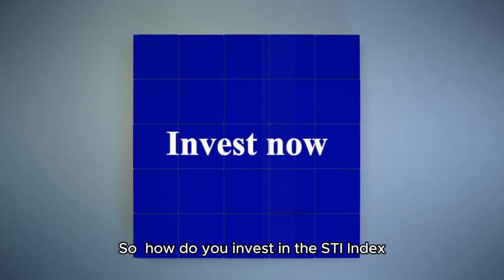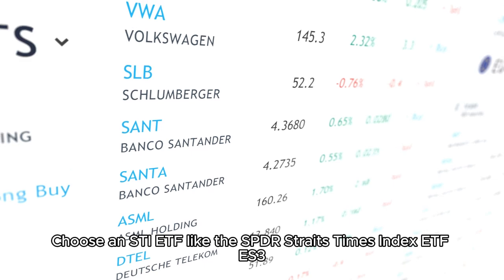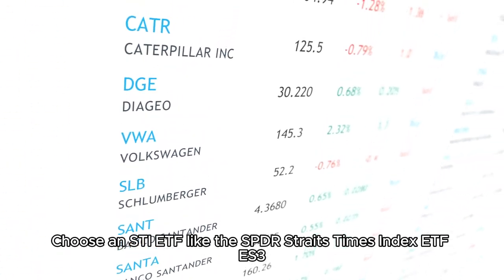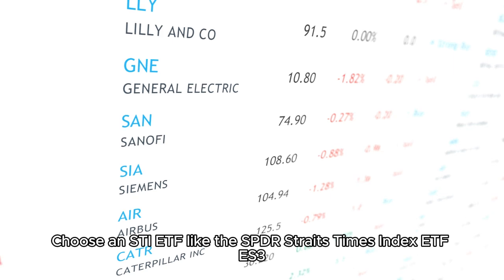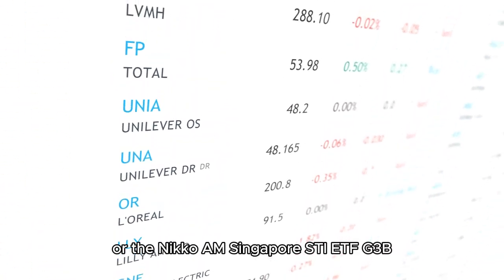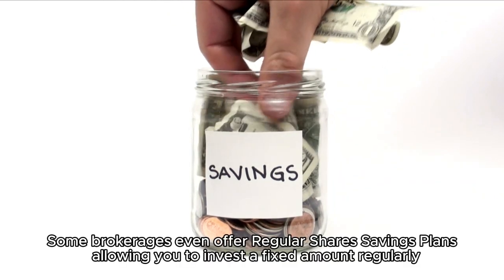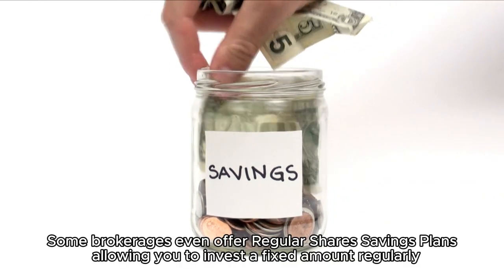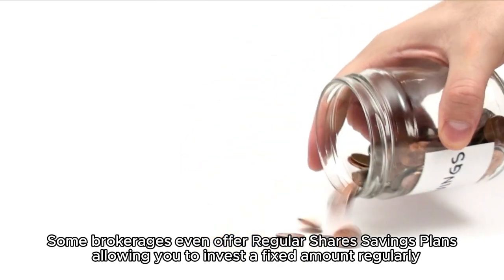So, how do you invest in the STI Index? Start by opening a brokerage account. Choose an STI ETF like the SPDR Straits Times Index ETF ES3 or the Nikko AM Singapore STI ETF G3B. Purchase the ETF through your brokerage account. Some brokerages even offer regular shares savings plans, allowing you to invest a fixed amount regularly.